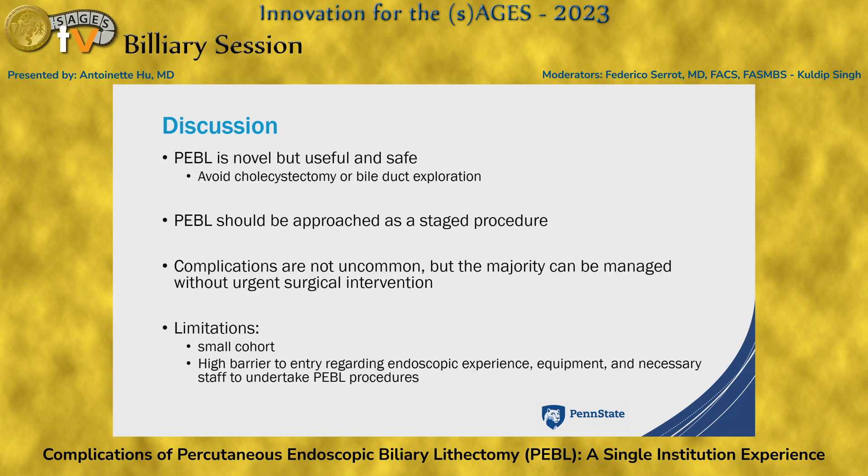In summary, PEBBLE is useful and safe, and does avoid the morbidity of cholecystectomy or bile duct exploration. We caution that PEBBLE should be approached as a staged procedure — patients in our cohort received an average of 1.9 procedures. Complications are not uncommon at 9%, but the majority can be managed without urgent surgical intervention. The main limitation is the high barrier of entry: you need surgeons trained in advanced surgical endoscopy, as well as the necessary equipment and staff to perform these procedures.